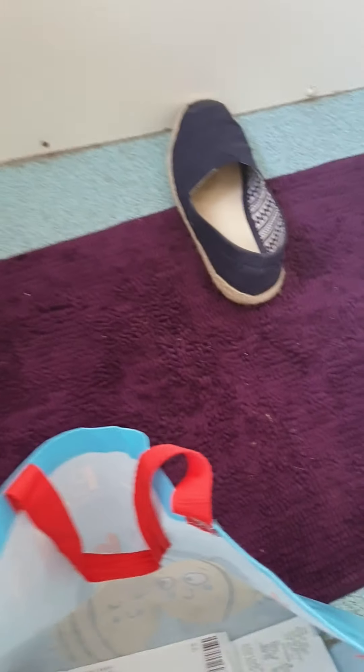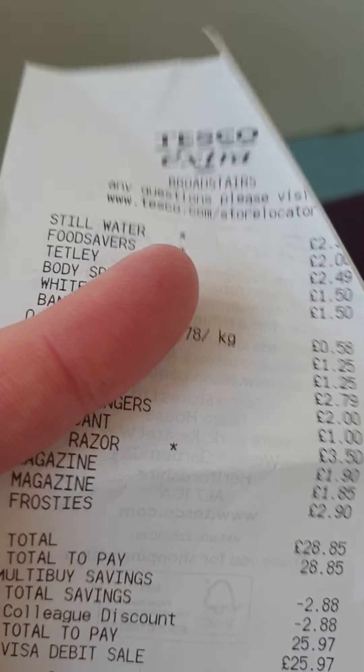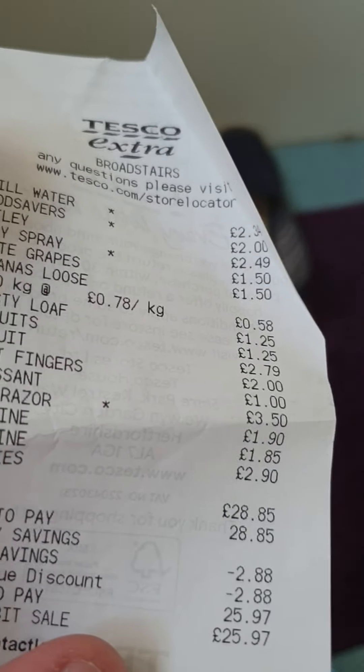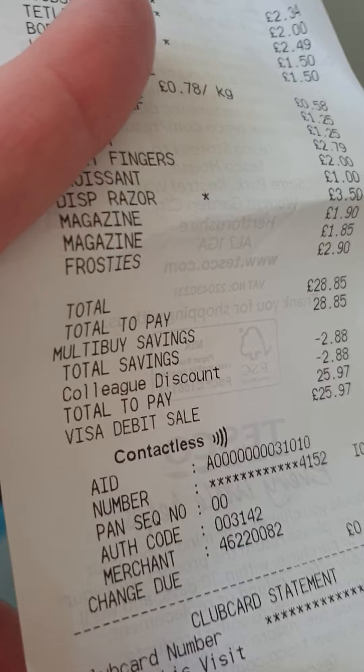So all in all I spent £10 at Poundland. I also have my Tesco receipt here — I ended up spending about £28.85 in Tesco's, but because I'm a colleague I get a discount, so it came down to £25.97.